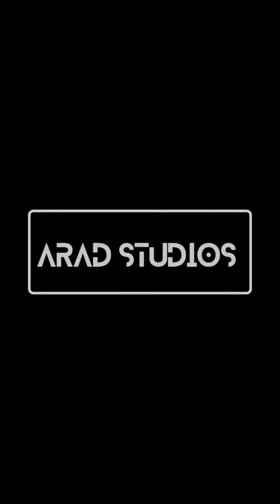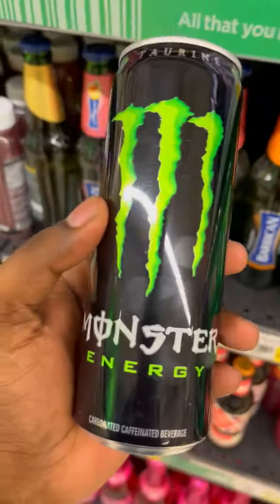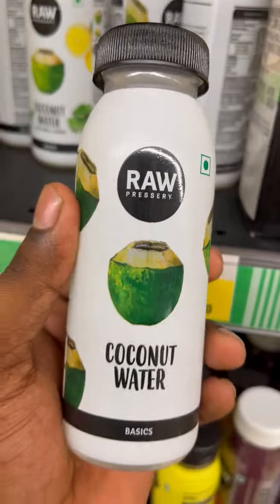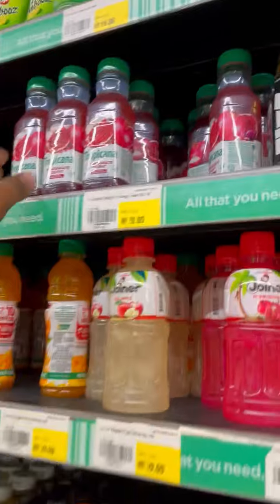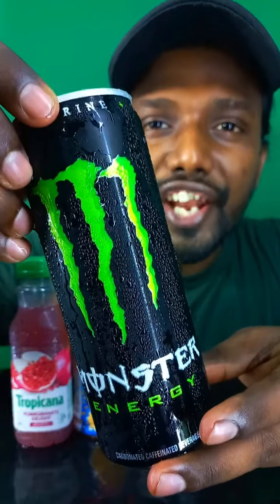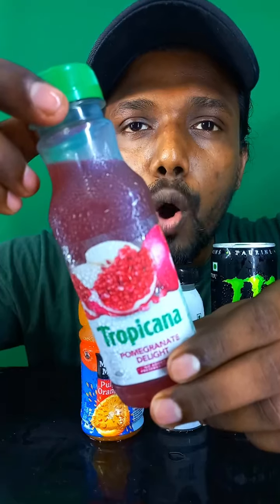Hey guys, welcome back to my channel! Today I'm gonna try some juices. We have Monster Energy Drink, raw coconut water, Minute Maid orange pulp, Tropicana pomegranate delight. So guys, let's get started!